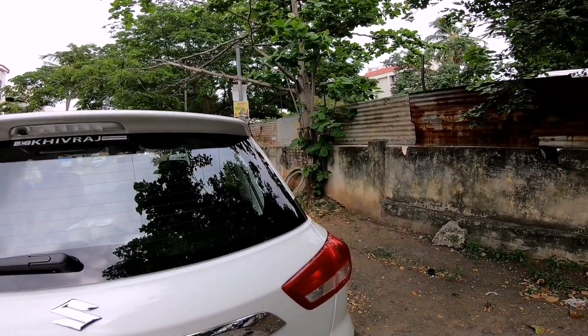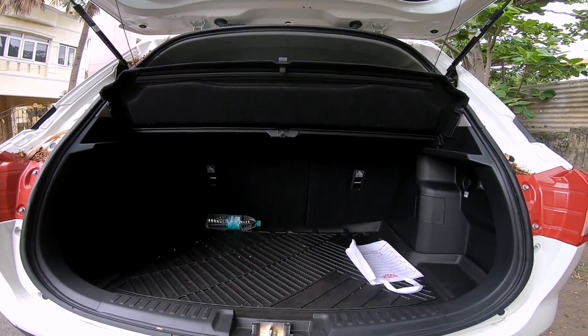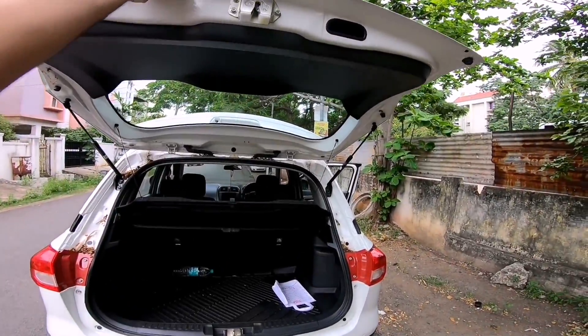With the magic of editing the boot opens. There you have it, 328 liters of space and the boot is set up quite well. The loading lip however is a bit high, so that may be a bit of an issue for loading in heavy luggage.